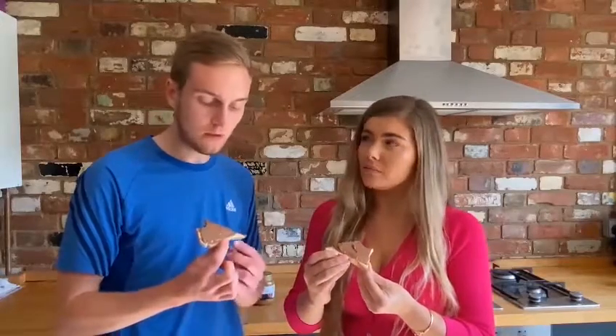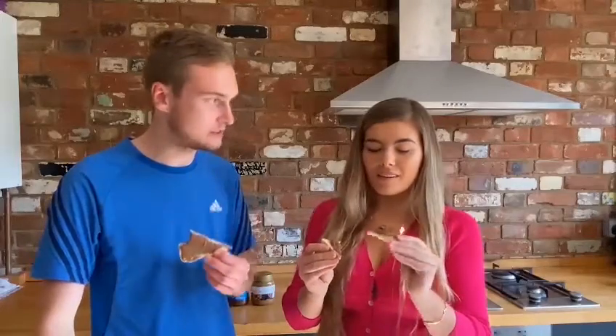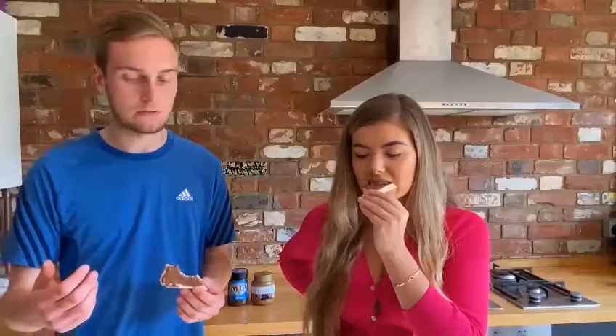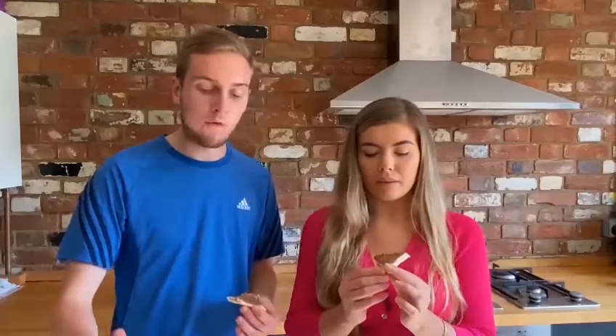I wouldn't eat this for breakfast. It doesn't really taste that much like a Crunchie to me — I'm not really getting that much honeycomb. Are the honeycomb aromas not coming for you? It does taste a bit like burnt, and I don't know why. I'm not a fan, but I prefer the Cadbury chocolate flavour to the M&M chocolate flavour. I prefer the M&M one to this though — this one's not very crunchy.